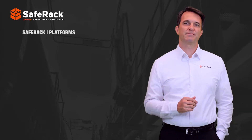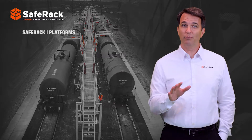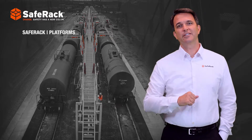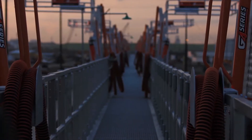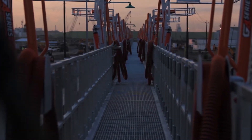Safe Rack uses the latest advanced manufacturing technologies to ensure a quality product with years of low maintenance operation. Today has been a good experience to see how the rack works — it's more than I expected.